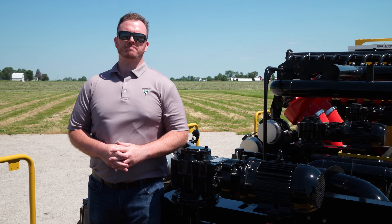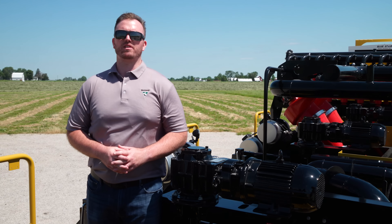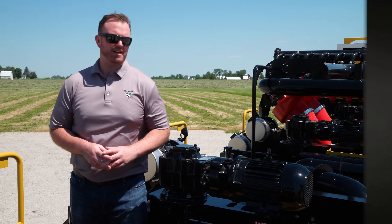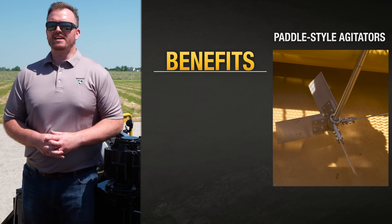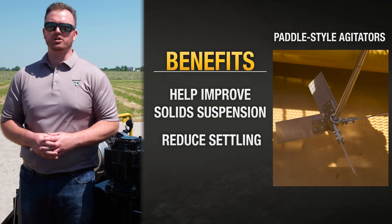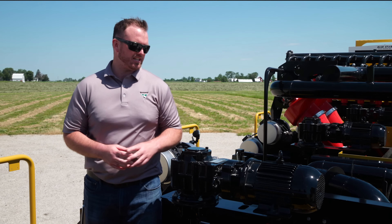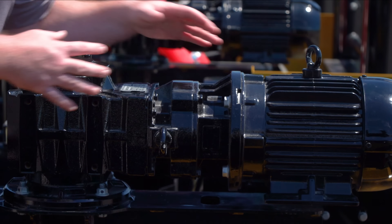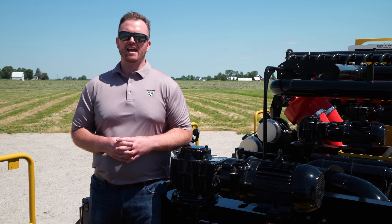Keeping drilled solids suspended in the drilling fluid is a key component to efficient reclaimer operation, and that's why we've implemented paddle style agitators on this machine. These agitators can help improve solid suspension in the fluid and also help reduce settling in the tanks. This design also has the gearbox and motor strategically mounted out of the drilling fluid, which can help improve ease of maintenance and overall life.